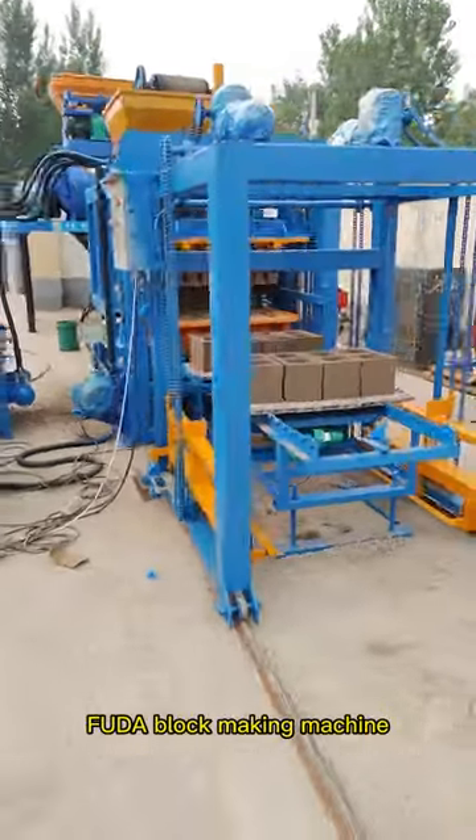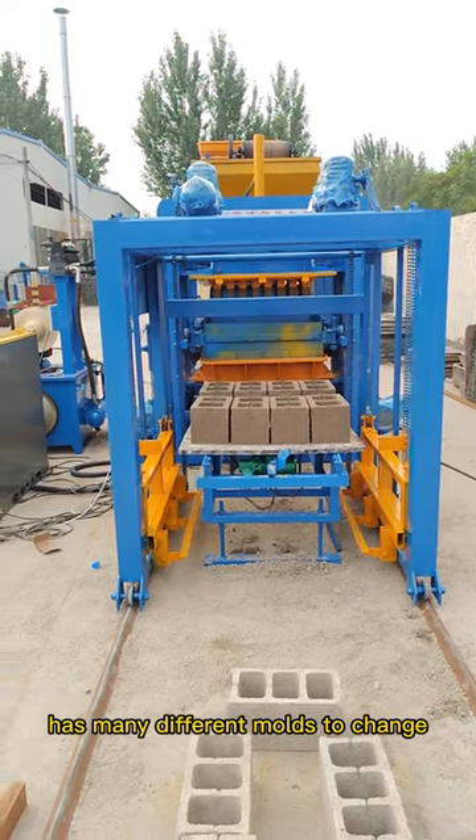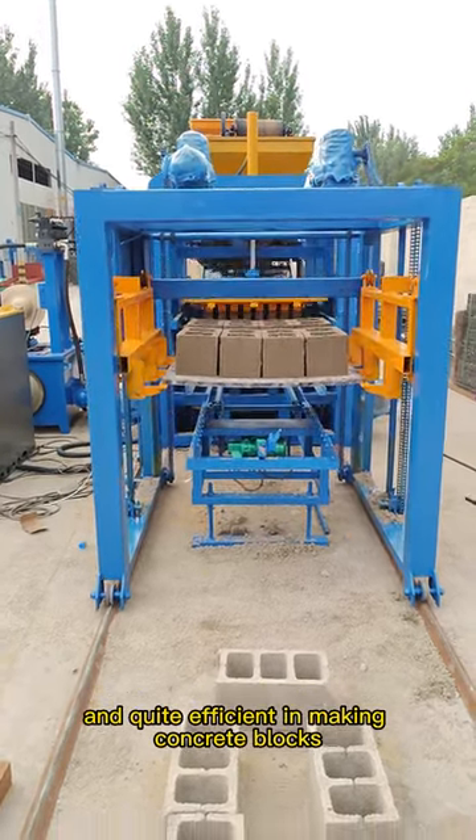FUDA block making machine, easy to operate and maintain, has many different modes to change, and quite efficient in making concrete blocks.